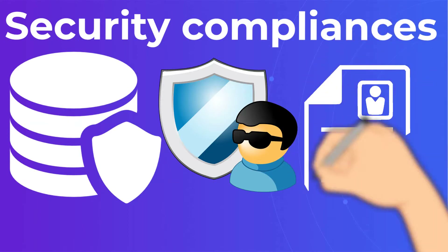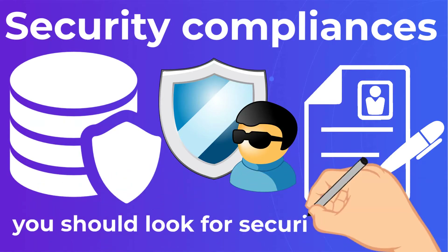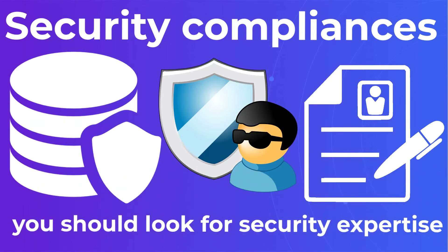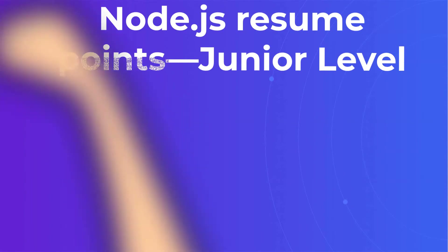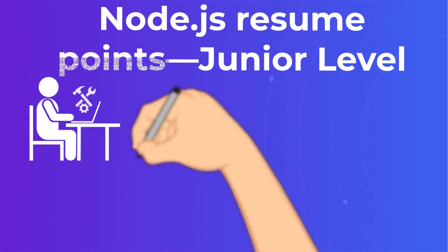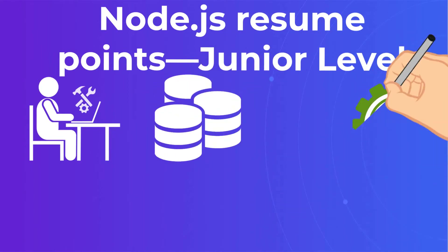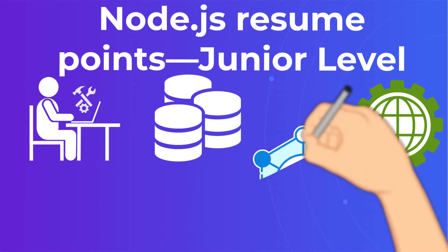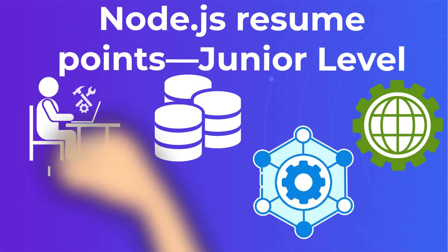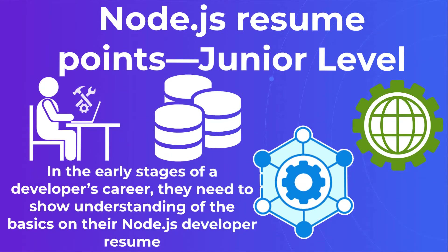This sums up the key skills your developers should have. But if you want to get into specific Node.js resume points, we've broken down skills and expectations based on career level. Node.js resume points — junior level: in the early stages of a developer's career, they need to show understanding of the basics on their Node.js developer resume. A junior Node developer must be able to demonstrate work done with relational databases, web and mobile app development, and a deep understanding of Node.js frameworks such as Express, Nest, and Koa.